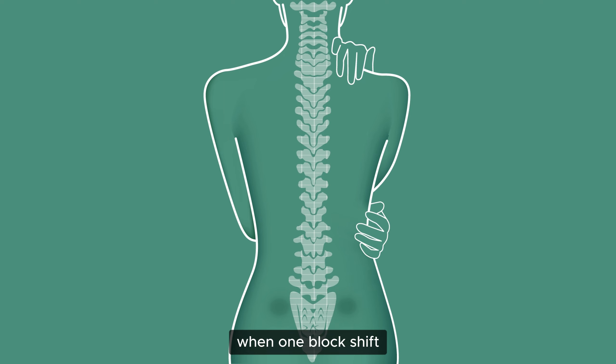Our spine is like a stack of blocks. When one block shifts, the whole stack can tumble. Sitting for long hours causes such shifts.